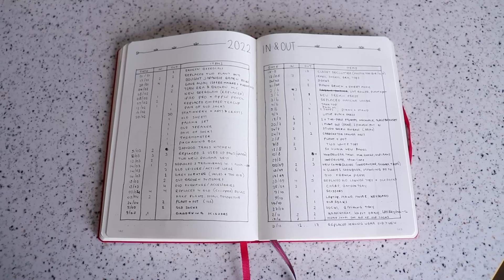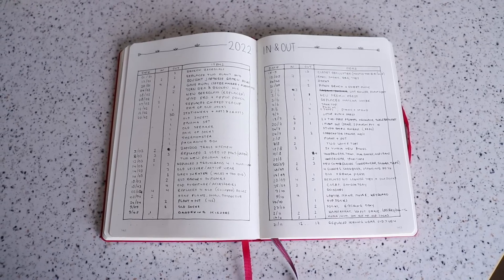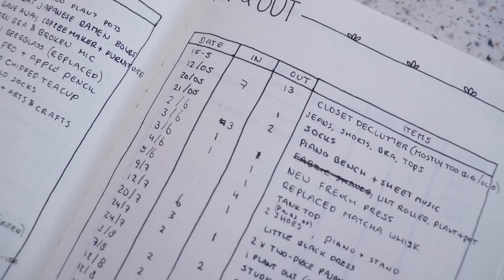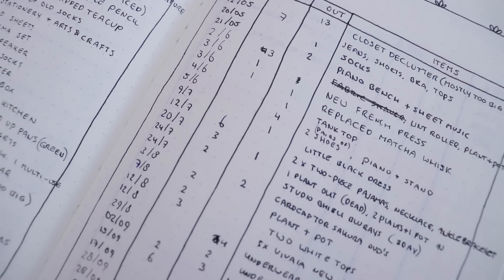I kept a running list in my bullet journal this year. I wrote everything down — if I bought a pen, I wrote it down; if I decluttered a sock, I wrote it down. So it should make for a really fun and interesting video. Feel free to grab yourself a nice cup of coffee or tea if you like, and then we can get started.